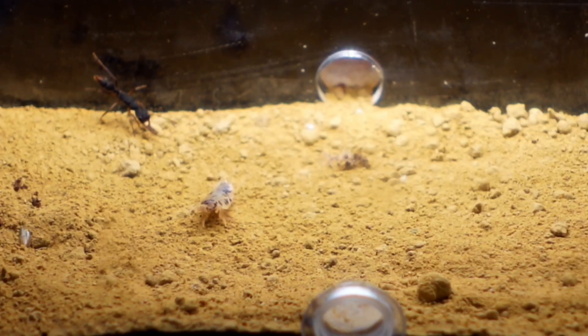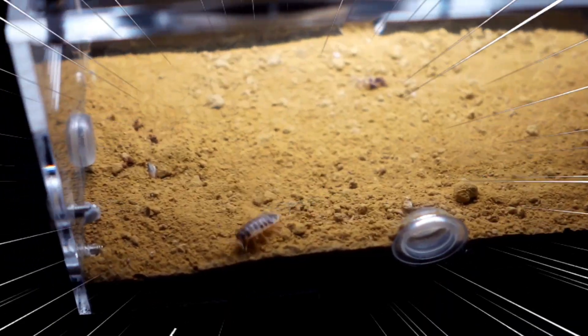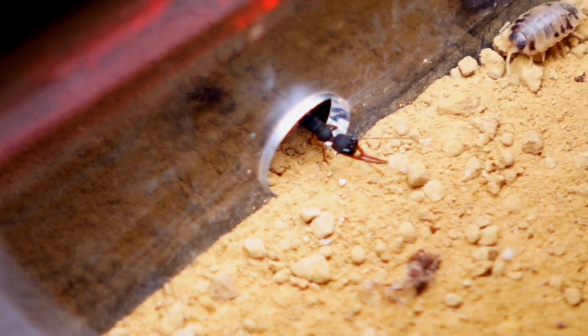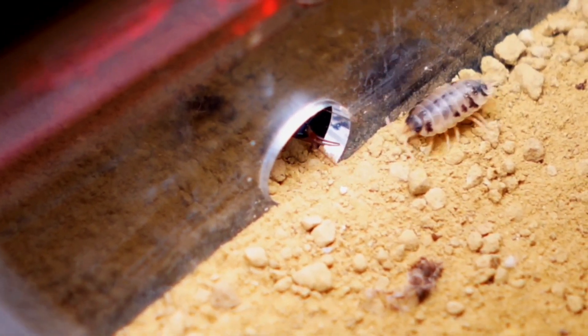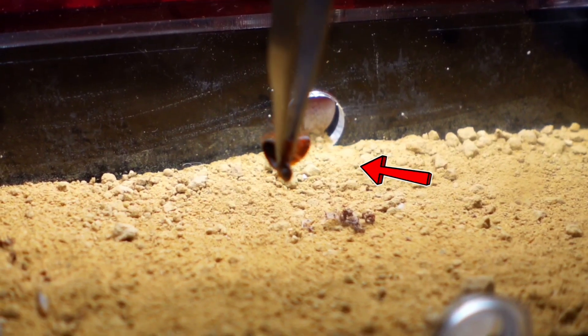Who is this? It's an isopod! The ant immediately started hunting. But something went wrong — this insect has a thick shell, and the ant can't bite or sting the isopod with its stinger. Then I decided to give the ants a normal but still fresh breakfast.